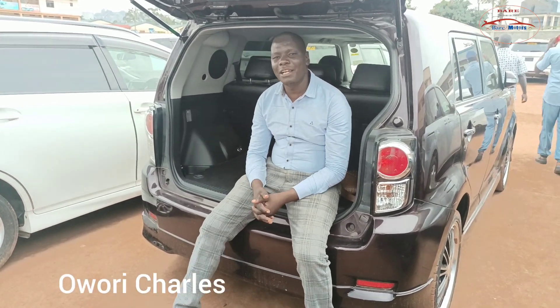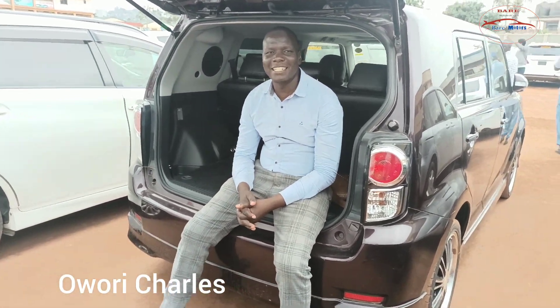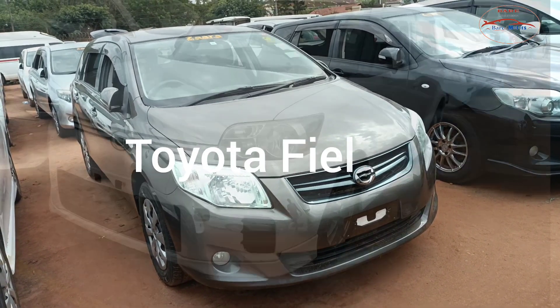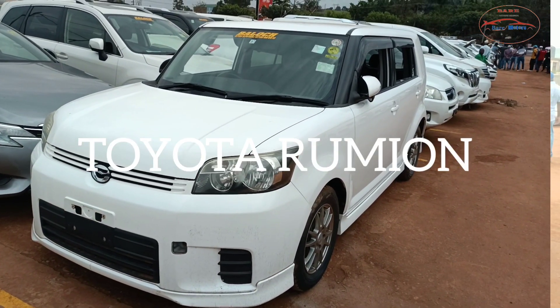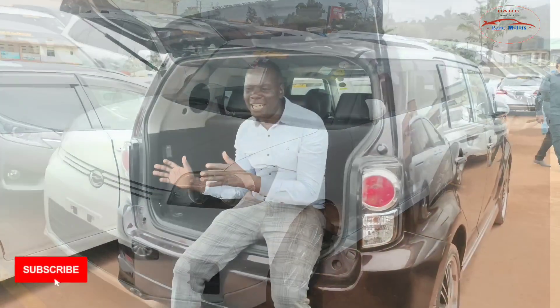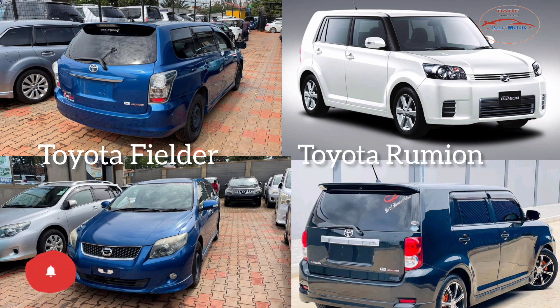Ladies and gentlemen, welcome to another episode of Car of Wheels with Yokai Chans. Today we have brought a special episode. In this special episode, we are doing a comparison between the Toyota Fielder and the Toyota Rumion.